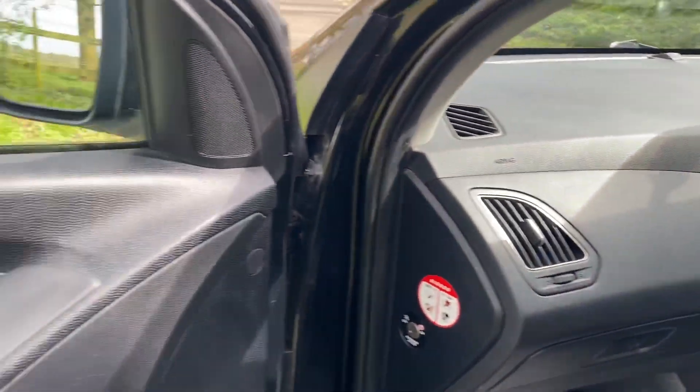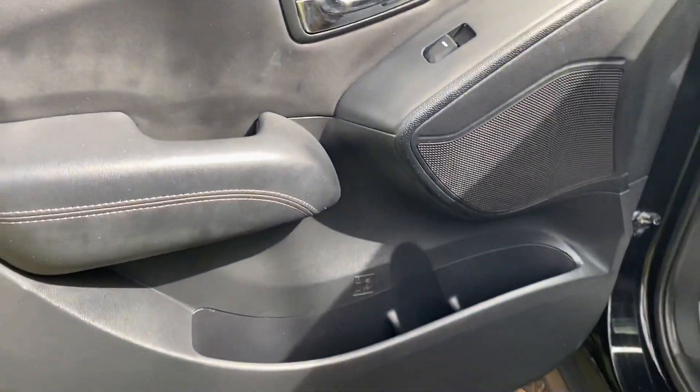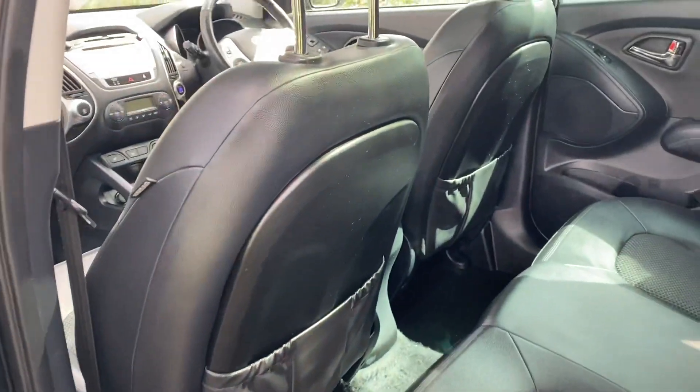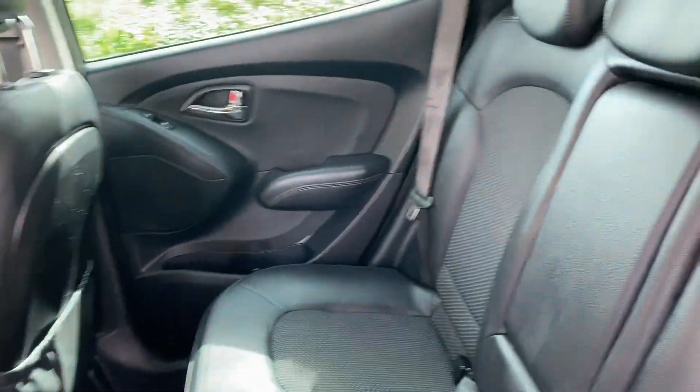As you can see, all the door cards are good. Rear seats, again, all in very good order. Isofix as you would expect nowadays.